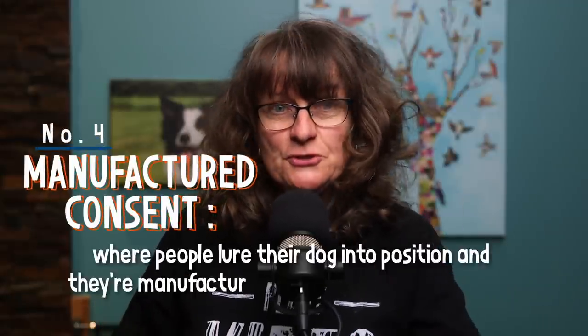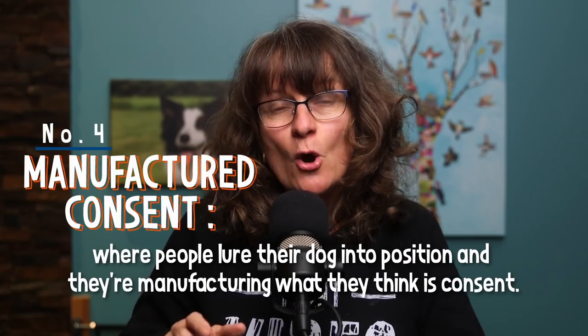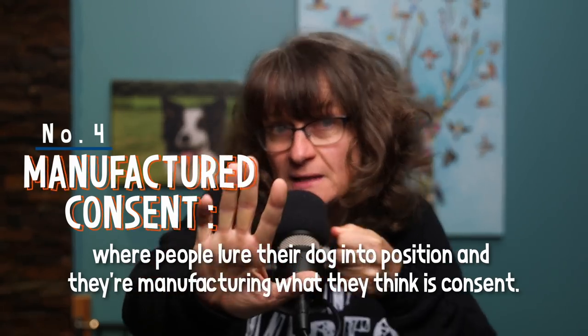There is a fourth area of consent that I've seen in dog training — it's not one that I would ever do — but it's what I've called manufactured consent. That's where you'll see people lure their dog into position, or push their head down, or open the door really slowly putting a hand in the dog's face so they don't bolt out, or put their leg across the doorway so the dog can't get out. They're manufacturing what they think is consent. Really and truly you want to aim for one of those first two areas: expressed or implied consent.